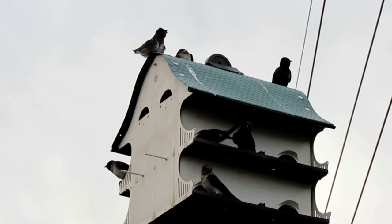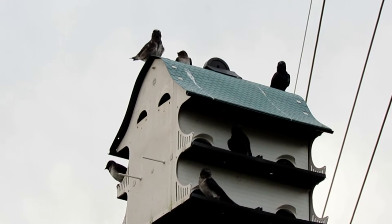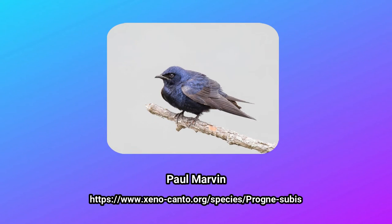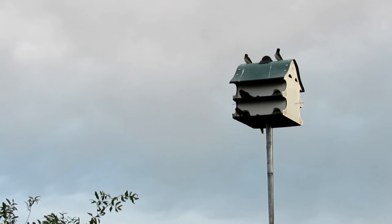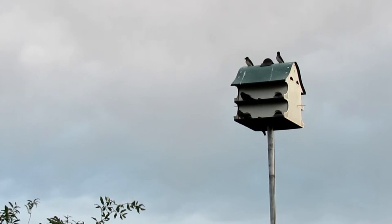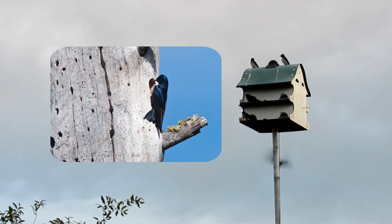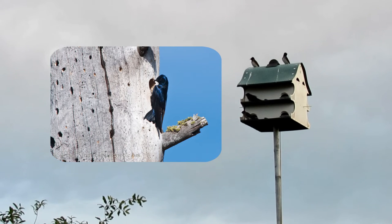Purple martins are colonial, with dozens of martins nesting in the same spot. In these spots and in flight, martins display a distinctive call. In the east, purple martins nest almost exclusively in nest boxes and martin houses, peering from the entrances and chirping from the rooftops all summer long. In the west, you will find them nesting in natural cavities such as an abandoned woodpecker hole in a dead snag.